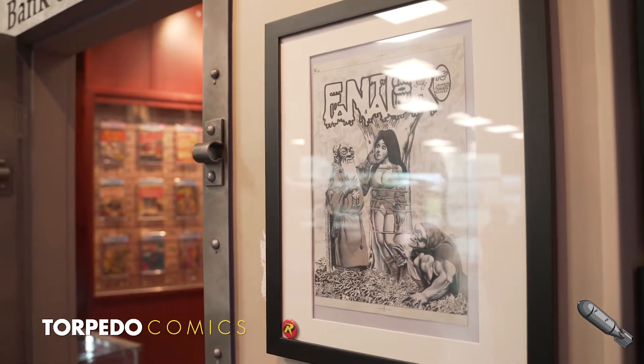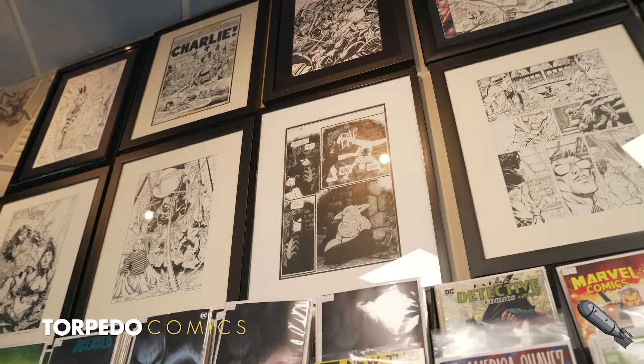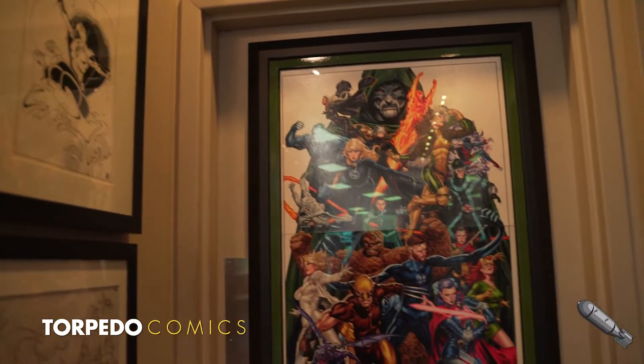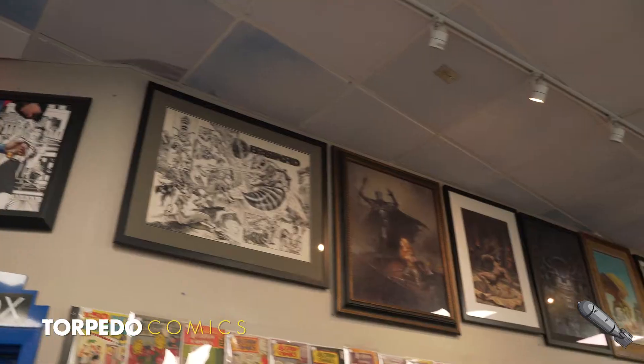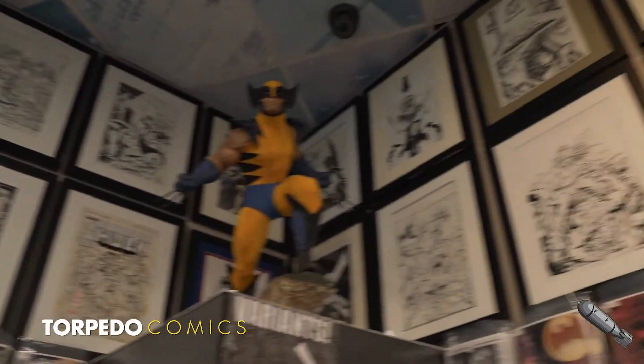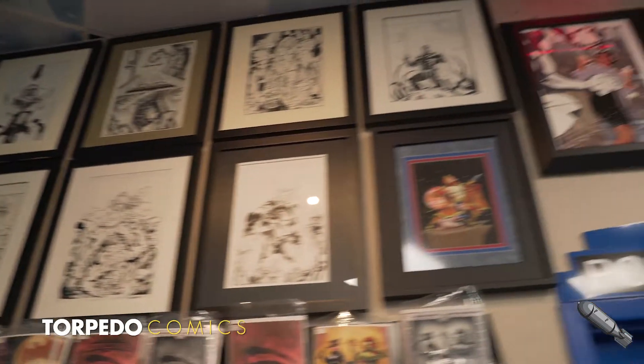In addition to the statues and books, we have a large collection of original comic art. We love displaying pieces from artists like Dave Sim, Mark Brooks, or Adam Hughes, and giving fans the opportunity to see these legends' work represented in their original form. Most of the pieces are for sale, and the gallery rotates regularly to showcase new artists or new acquisitions.